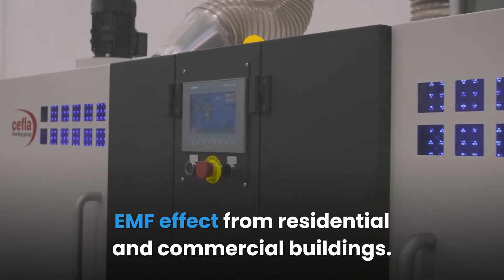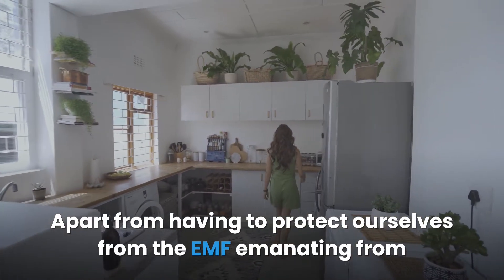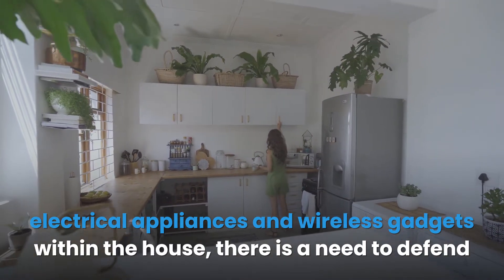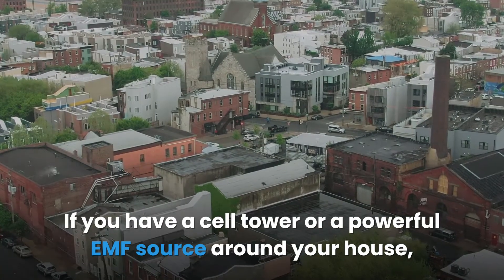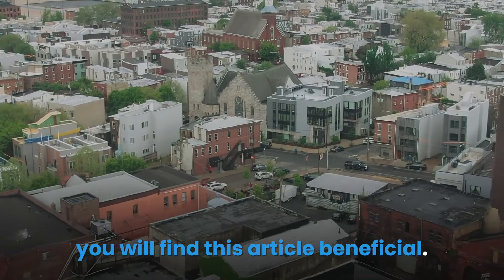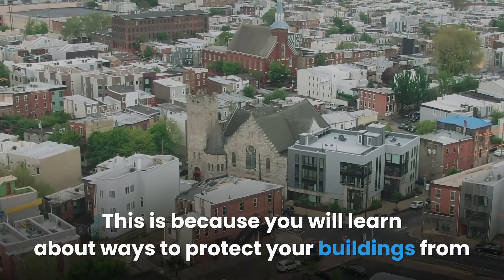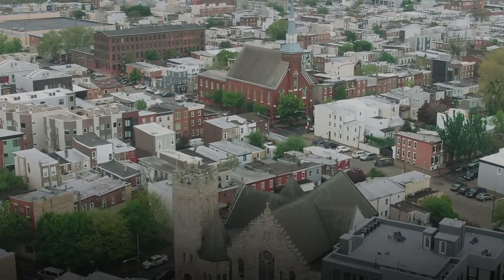Apart from protecting ourselves from EMF emanating from electrical appliances and wireless gadgets within the house, there is a need to defend against those coming from outside. If you have a cell tower or a powerful EMF source around your house, you will find this article beneficial, as you will learn about ways to protect your buildings from external sources of EMF.